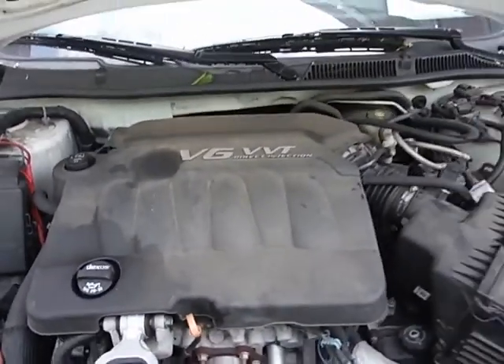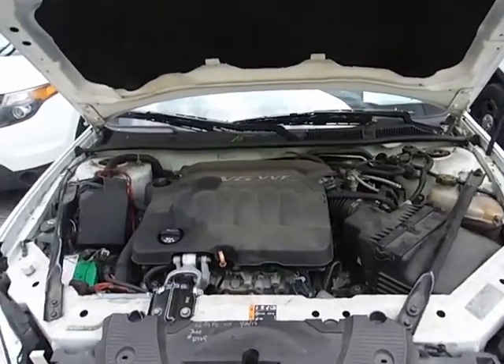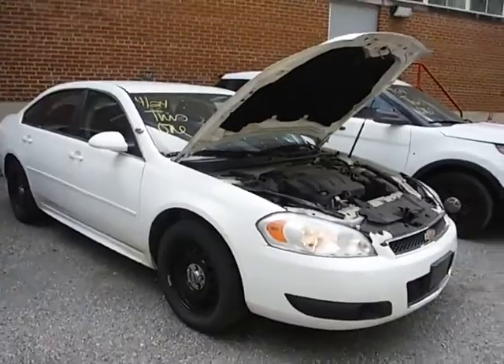Lot number 20653. We got a 2012 Chevy Impala. The vehicle started up without a jump and it's currently running.